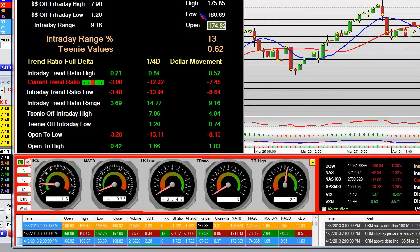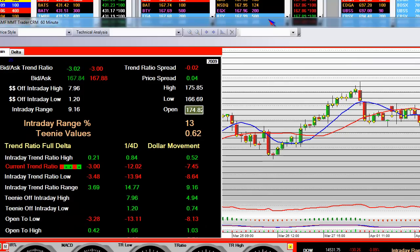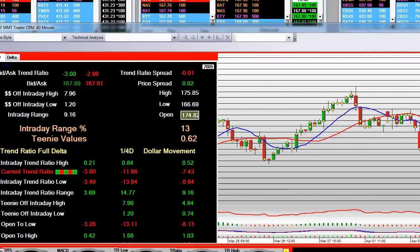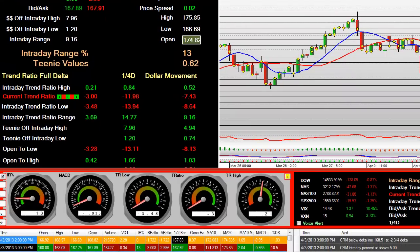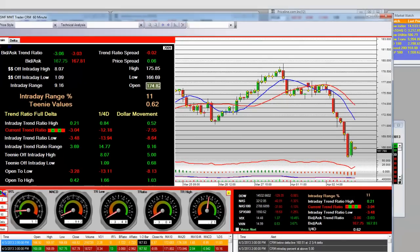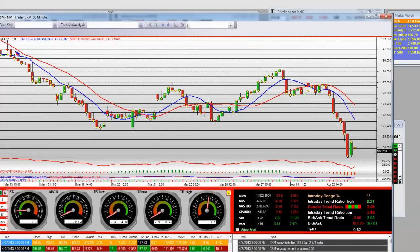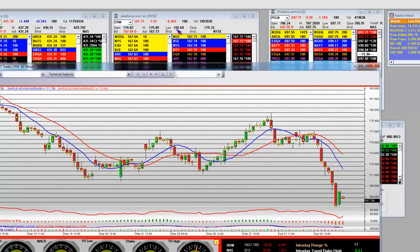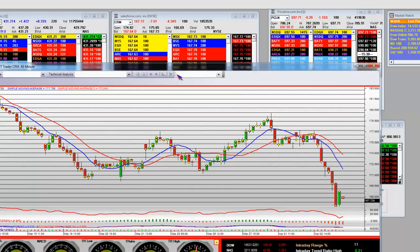Looking at the intraday high right here, you can see where Salesforce is trading right now — it's at 167.82 by 167.68. From $183 on the first alert, we're all the way down here now at 167 and some change. The intraday low was 166.69.